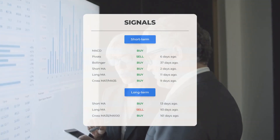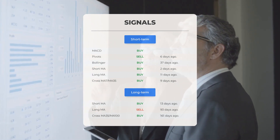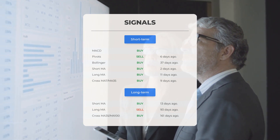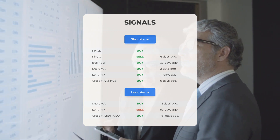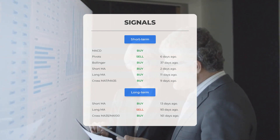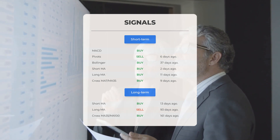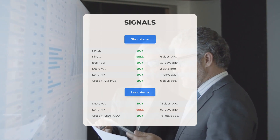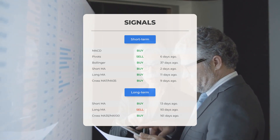Here are some other signals you might find interesting. Moving average convergence-divergence: buy signal. Pivots: sell signal 6 days ago. Bollinger: buy signal 37 days ago. Short-term moving average: buy signal 2 days ago. Long-term moving average: buy signal 11 days ago. The relation between short and long moving averages: buy signal 9 days ago. Looking at the 12-month chart: short moving average buy signal 13 days ago, long-term moving average sell signal 93 days ago, and the relation between short and long moving averages buy signal 161 days ago. Visit stockinvest.us for more signals.